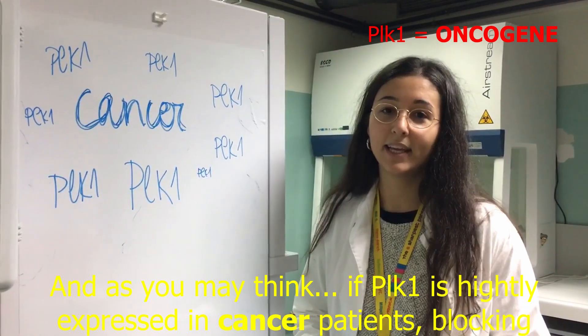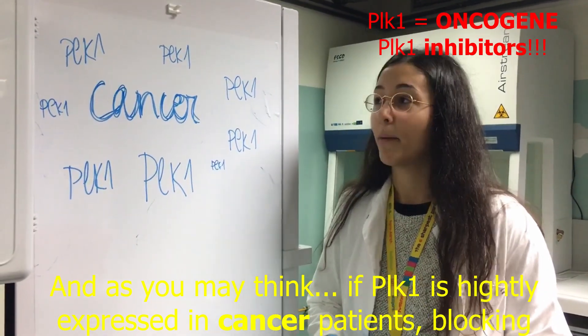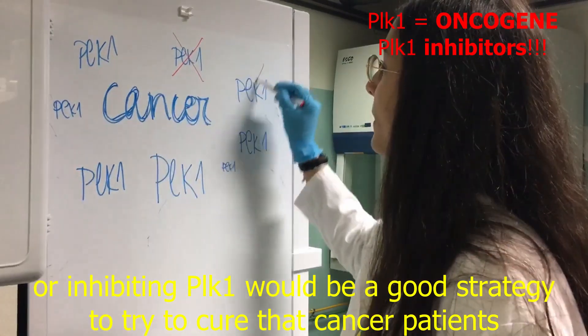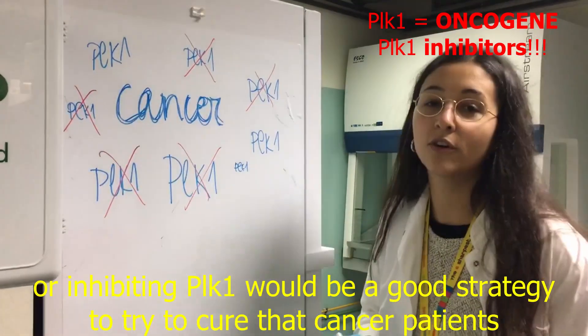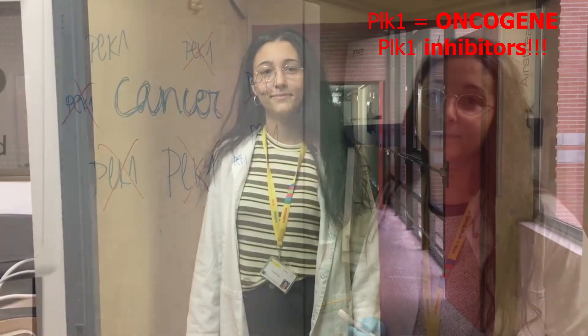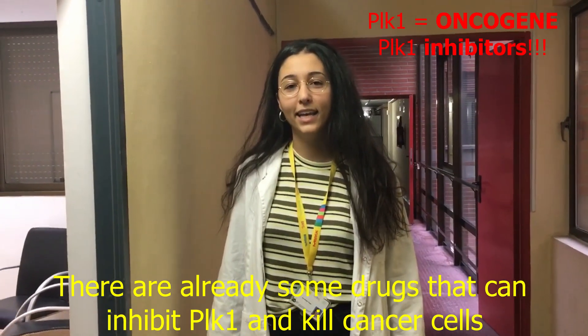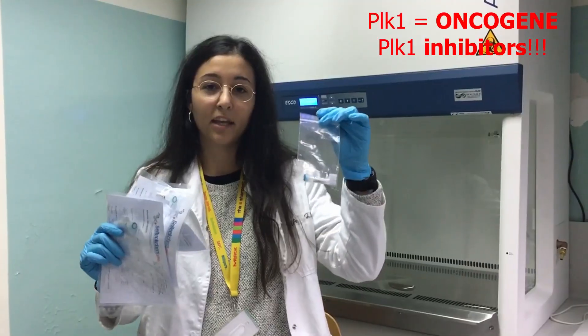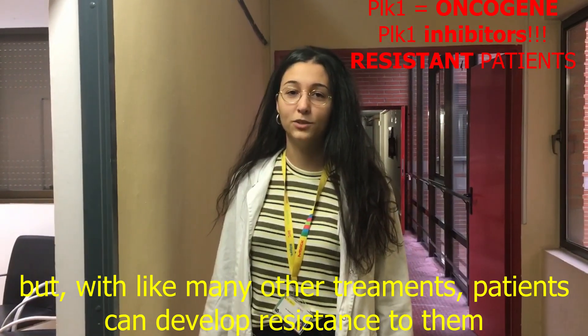As you might think, if PLK1 is highly expressed in cancer patients, blocking or inhibiting PLK1 would be a good strategy to try to treat those cancer patients. There are already some drugs that can inhibit PLK1 and kill cancer cells.